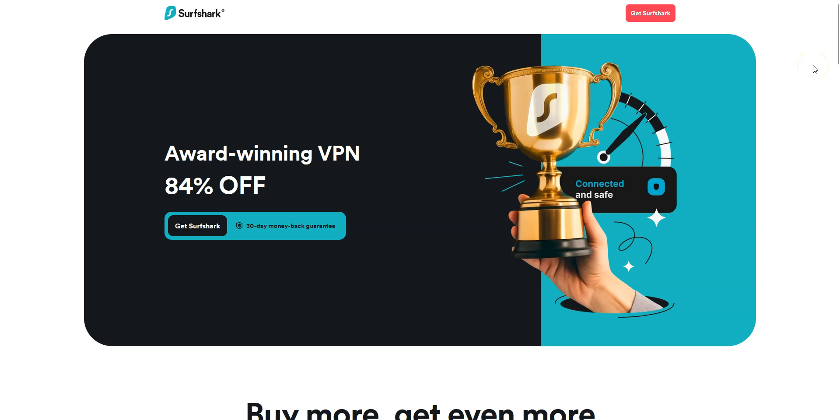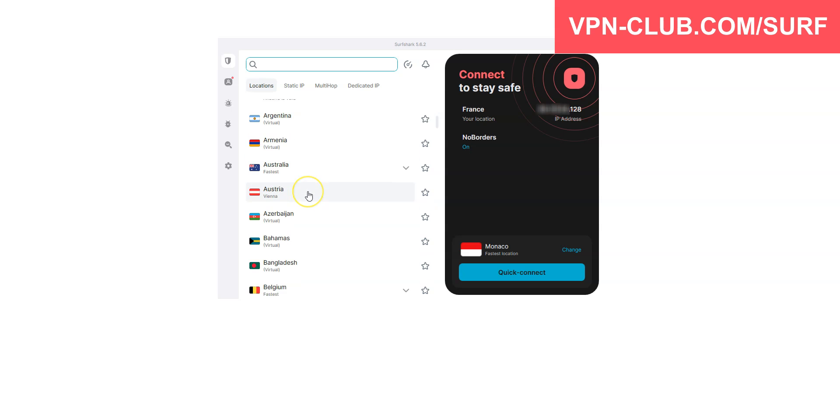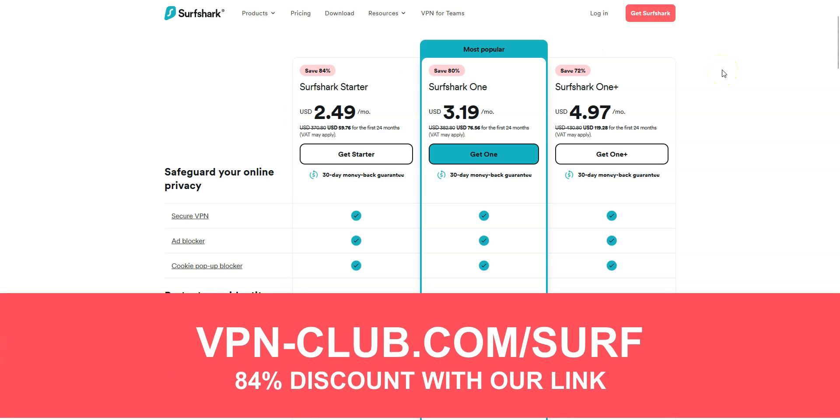Before concluding, a special mention to Surfshark VPN, which is also an excellent VPN and would deserve to be part of our top 3. Surfshark comes with all the features and benefits of a premium VPN, with more than 3,200 servers in 100 countries. You can use it on an unlimited number of devices simultaneously — something very few VPN providers offer. To give it a try, visit vpn-club.com/surf. With our link, you will take advantage of an 84% discount. It's another great all-around and affordable VPN, and like all the VPNs we recommend, Surfshark offers a money-back guarantee.